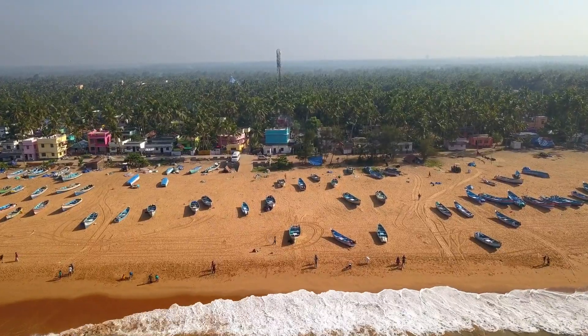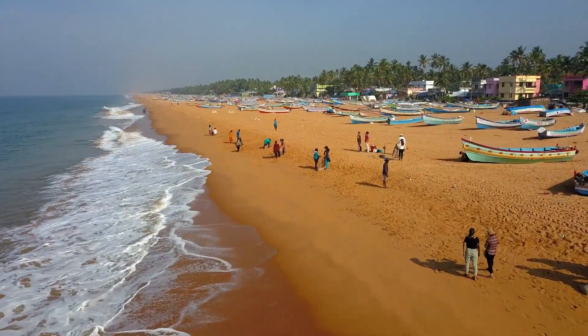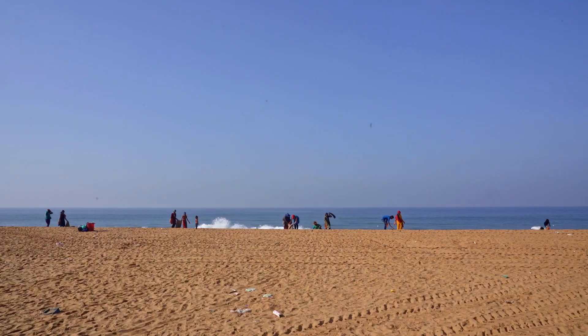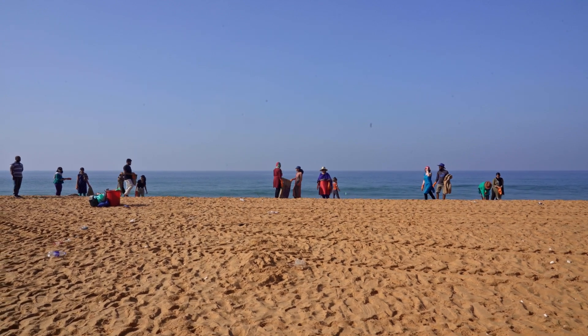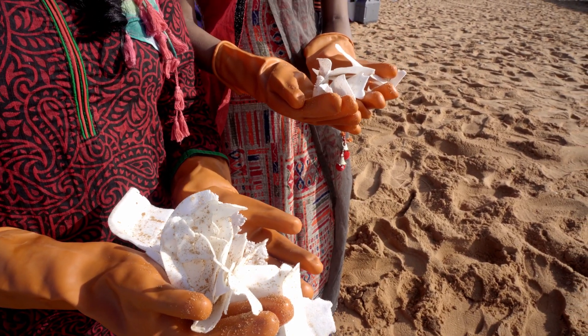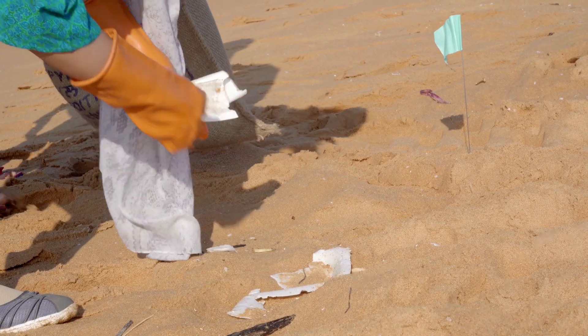Second, we collect in a systematic way. This means we want to make sure we cover the whole area thoroughly. We create lanes at every 10 meters with flags and walk back and forth in each lane to make sure we pick up all the debris. Marine debris is clearly a big issue all around the world, as we were able to see today in Kerala, India — beaches filled with plastics of all different sorts and all different kinds of waste.